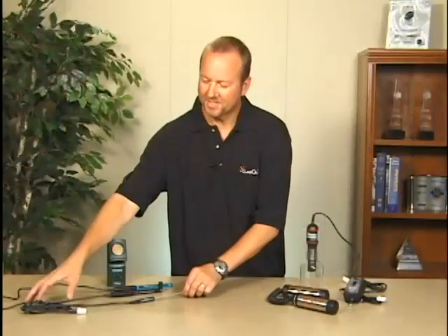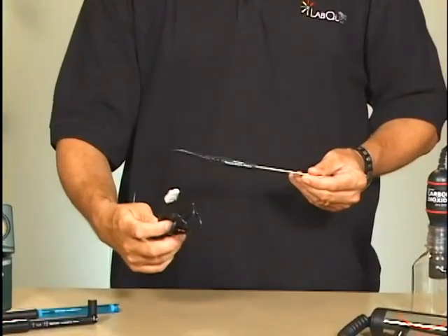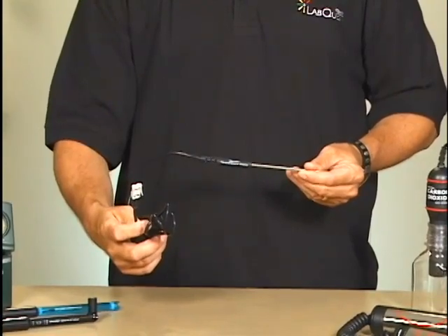When using our system, sensors plug into our interface. The software automatically identifies what sensor is plugged in and sets up appropriate parameters for your experiment.